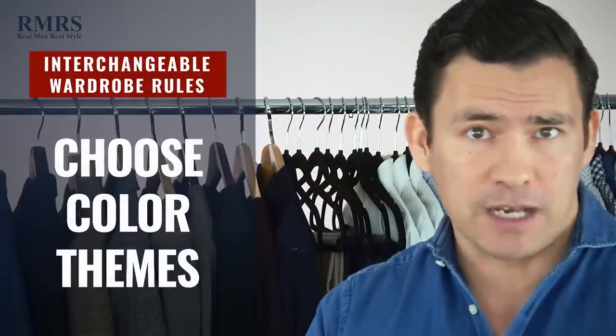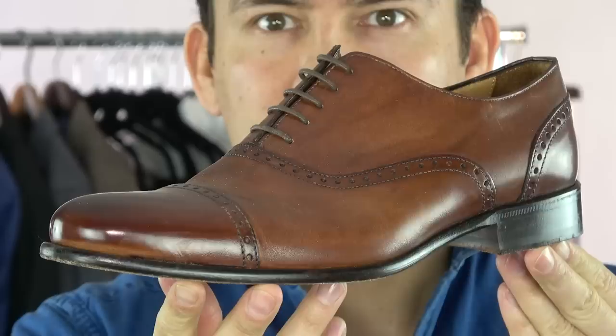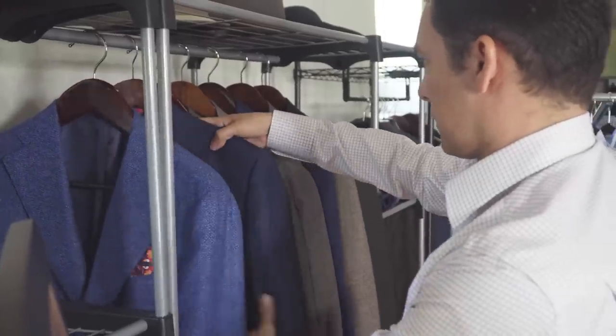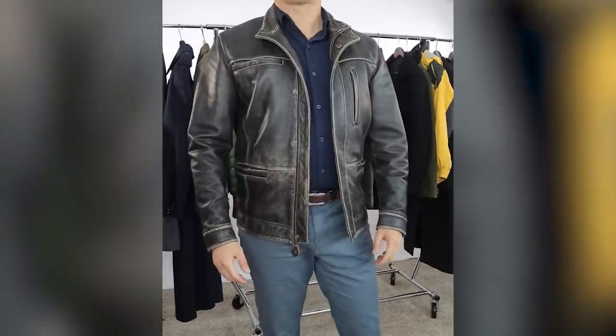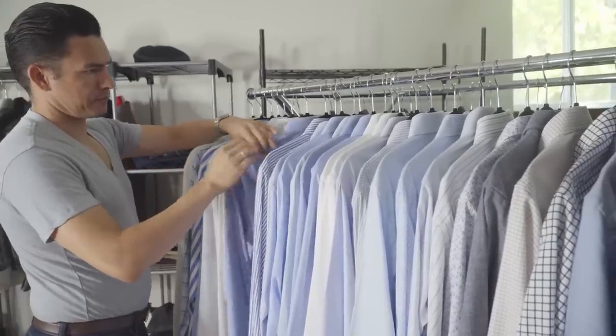Rule number three: choose color themes for the various parts of your wardrobe. When it comes to shoes, instead of going for a brown and a black, stick with brown and go with variations of that brown — and by sticking with that, you don't really have to change up the belt. For me, when it comes to jackets, I love blues and greens. For trousers, I go with tans and variations of brown and gray. For shirts, blues and whites. By choosing themes, it becomes much easier to match things.